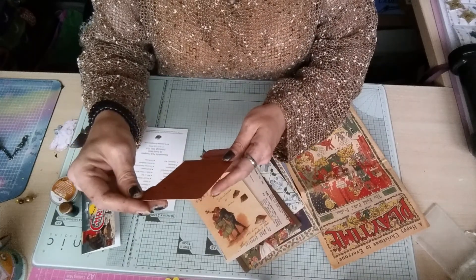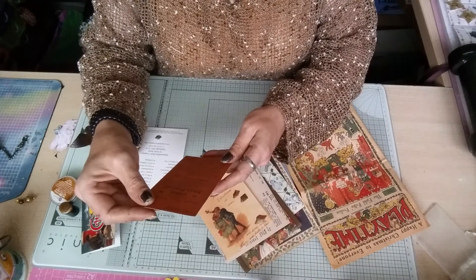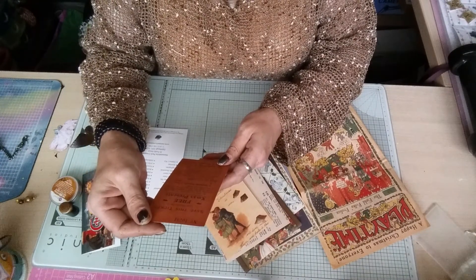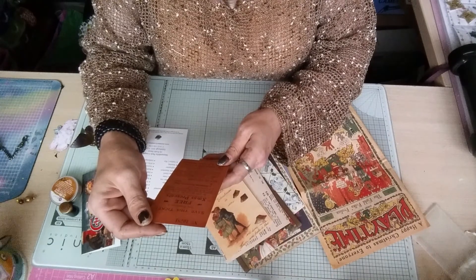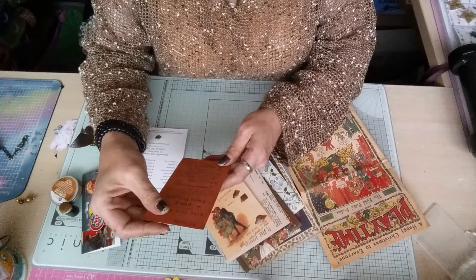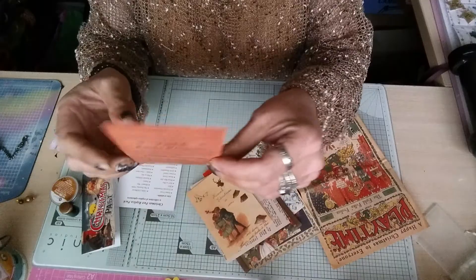Then we've got this one here - 'Save this ticket: great distribution of free Christmas presents. In order to call the young folks' attention to our great Christmas show of toys, dolls and games, we have decided to give away each week six handsome presents to boys and six handsome presents to girls.' It tells you how to get them.